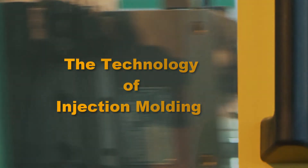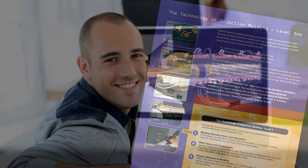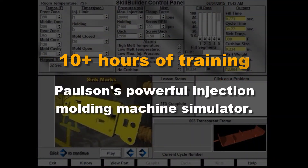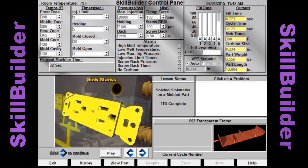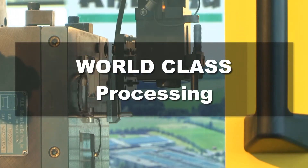The Technology of Injection Molding is Paulson Training's Next Generation Injection Molding training course, featuring over 10 hours of interactive training and 10-plus hours on Paulson's powerful Injection Molding Machine Simulator, Skill Builder. The Technology of Injection Molding will take companies to the next level of world-class processing.